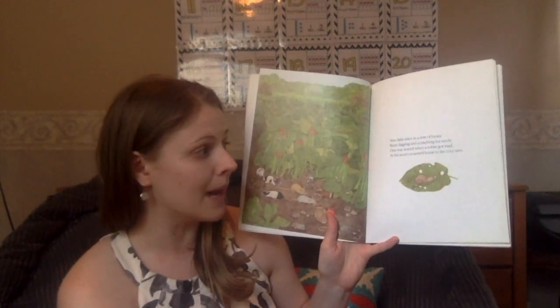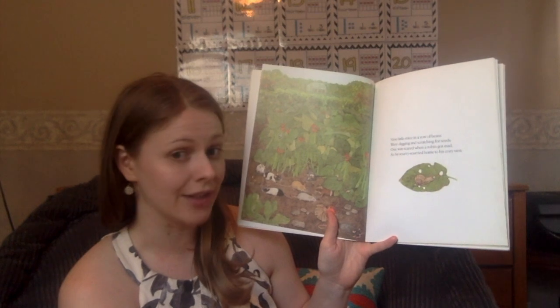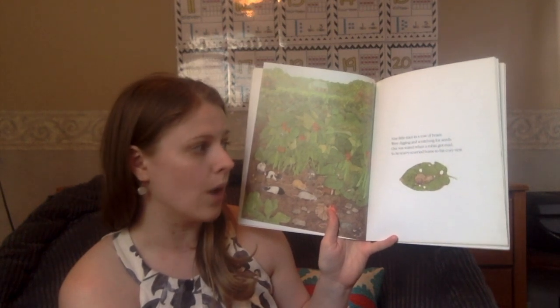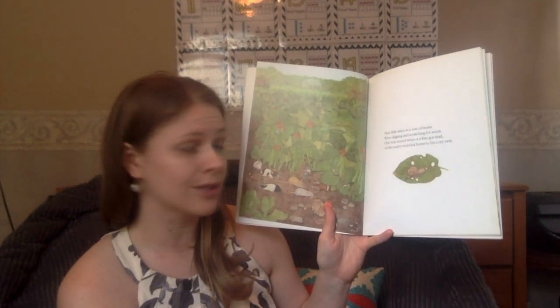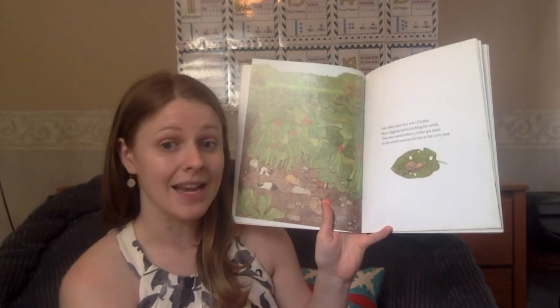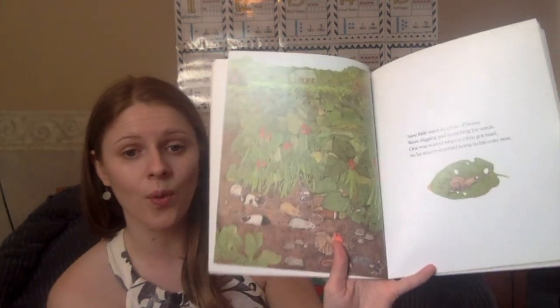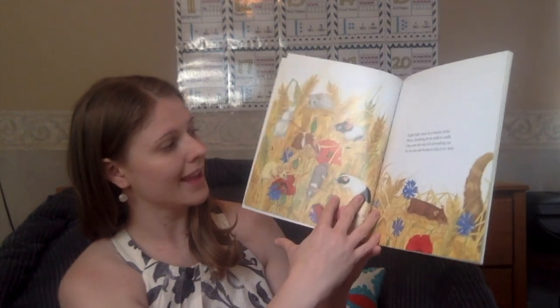Nine little mice in a row of beans were digging and scratching for seeds. One was scared when a robin got mad, so he scurried, scurried home to his cozy nest. Nine, take away one, is eight.